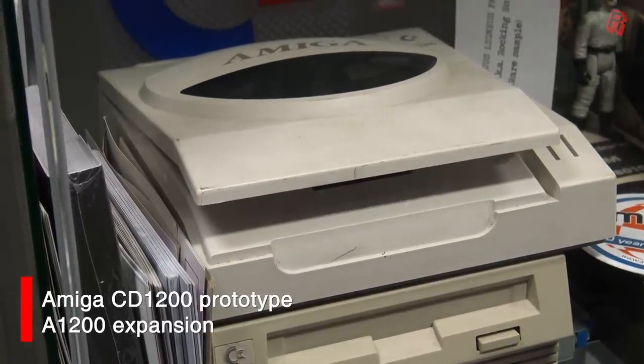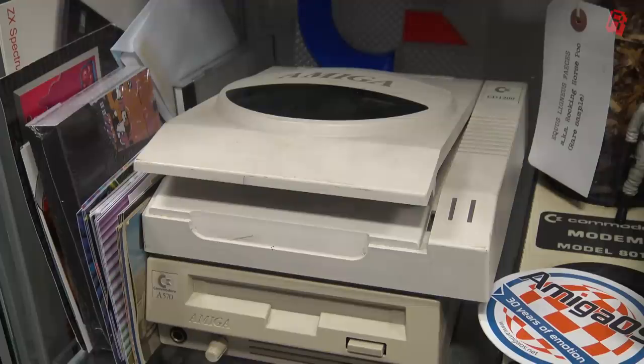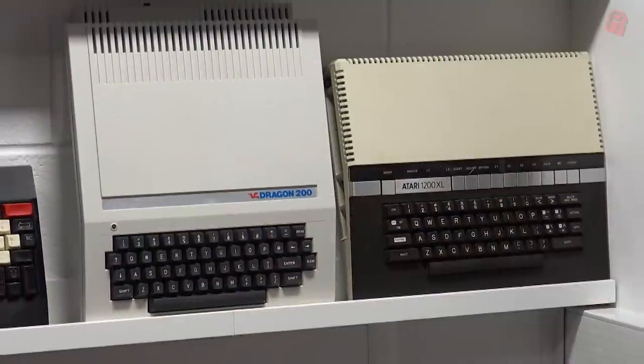We're not entirely sure how many exist. I have spoken to Beth, the lady who designed the CD1200, and she was so excited to hear that at least one still existed. It's her writing on the back of the actual device — it says number two, revision zero. She was really excited and she does hope to actually visit.